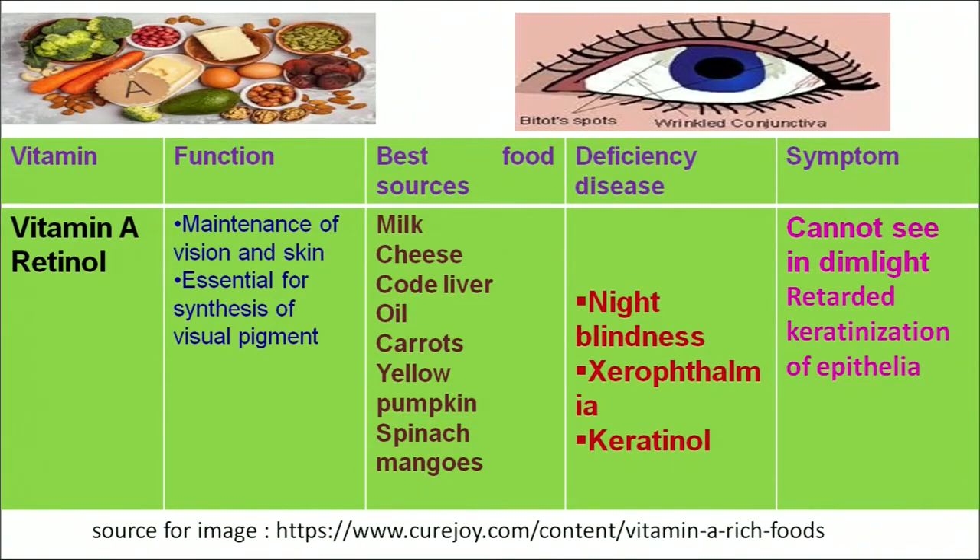Deficiency of vitamin A can result in diseases known as night blindness, xerophthalmia or keratomalacia. The symptoms are that the person is not able to see in dim light and there is retarded keratinization of epithelial cells. As we can see in the figure, the eyes develop a blank spot and the cornea becomes damaged.